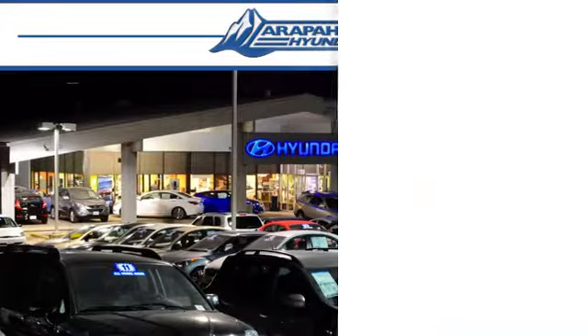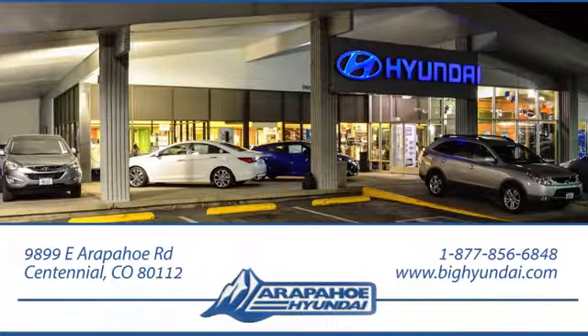Thank you for taking the time to shop Arapahoe Hyundai. Arapahoe Hyundai is located on Arapahoe Road, one half mile east of I-25, just past Dayton Street.